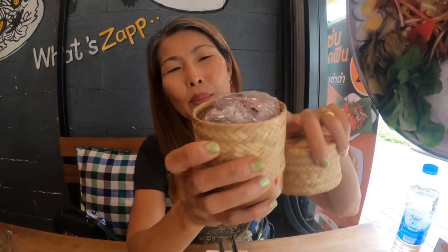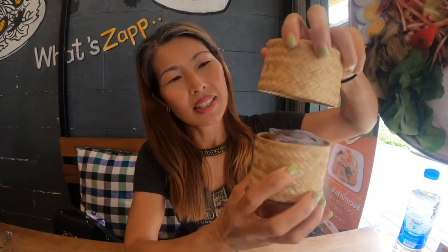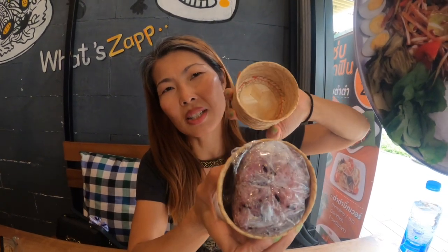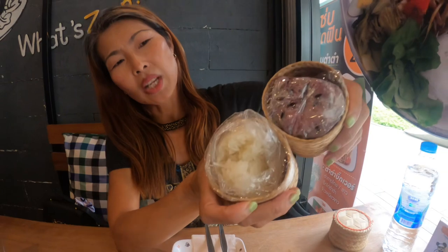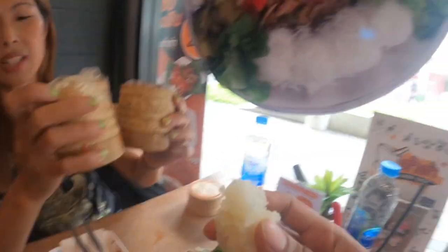I'd like to show you our brunch today. We have brown sticky rice in a bamboo container — it's steamed in there. This one is brown, but my son has the original white sticky rice. It's very sticky and very good. You must try it.